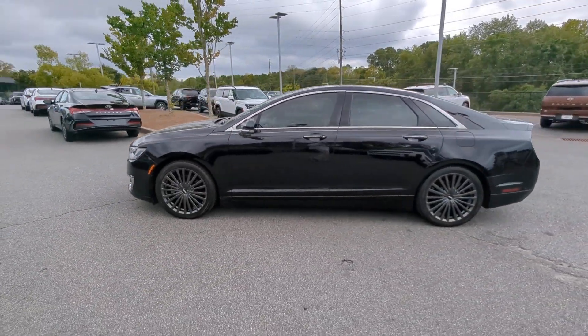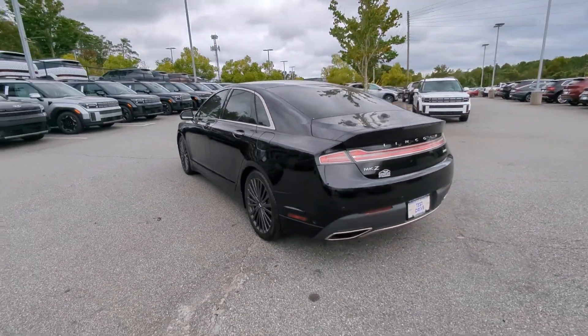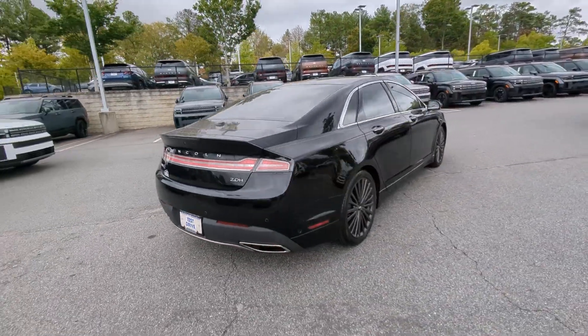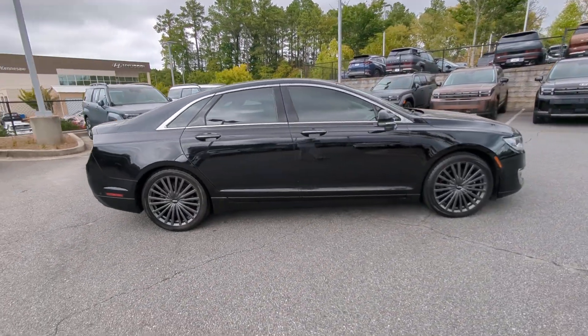Take a closer look at this sleek Lincoln MKZ, the powerful four-door sedan with a premium feel. Its comfortable, refined interior and standard driver assist tech lets you optimize confidence and reduce stress every time you take the wheel.